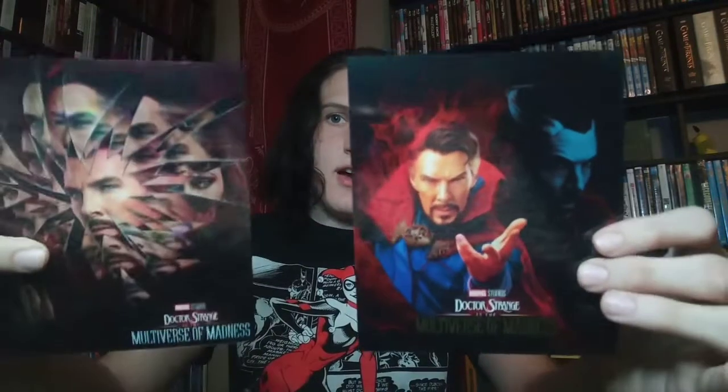I picked up Doctor Strange in the Multiverse of Madness — this is the Target exclusive digipack that comes with these really nice cards. I'll pull them out and show them to you. There are two cards — I would have preferred a booklet, but these are really nice, very thick cards. I really do like this, and that's the J-card.